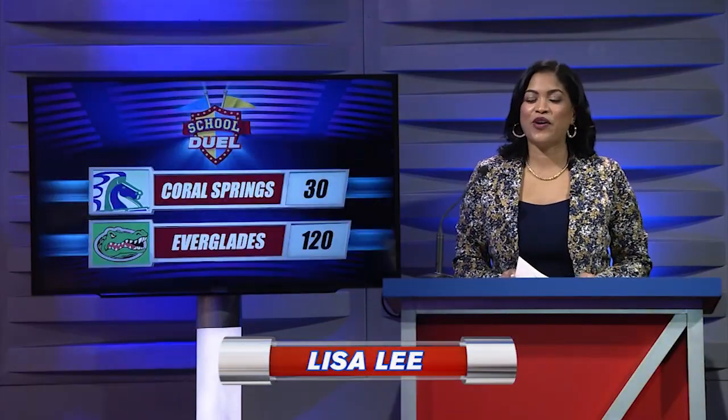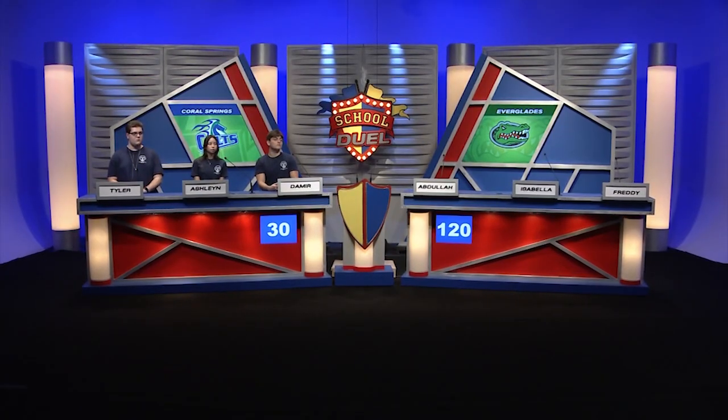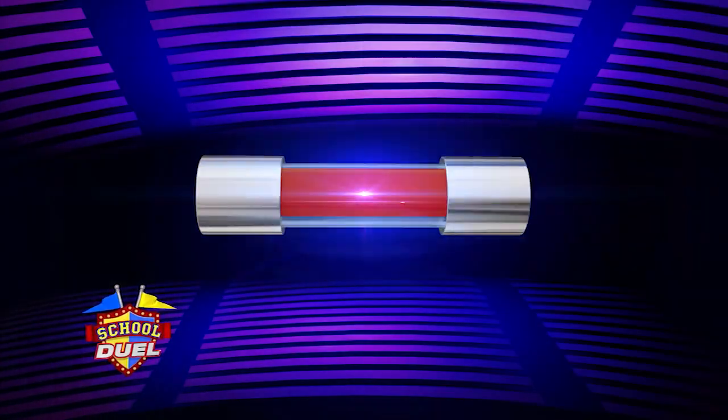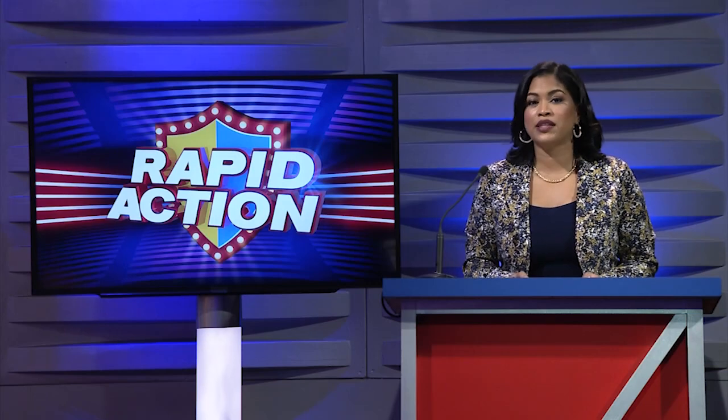Welcome back to School Duel, where local high schools match wits. Today's game has Coral Springs competing against Everglades High School. Currently Everglades is leading with 120 points; Coral Springs has 30 points. It's time for the Rapid Action Round. Each school receives an identical category of questions to answer quickly by themselves. Since Coral Springs is trailing, they go first while Everglades waits outside. Today's category is 'Starts with F as in Fox' — the answer contains a word starting with the letter F. Each question is worth 10 points, and you must answer quickly or the judge will move you on.